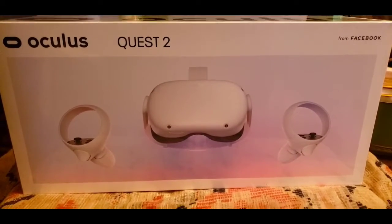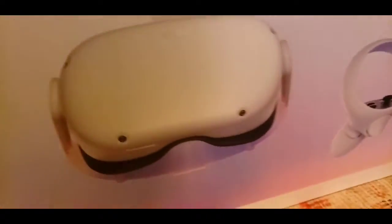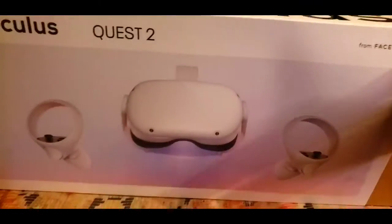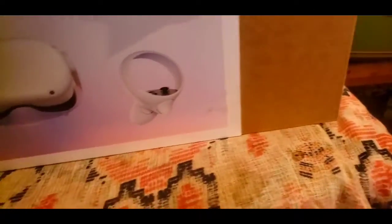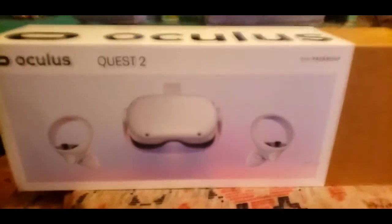The Oculus Quest 2 from Facebook unboxing video — I just took the plastic off. I was watching this new show called 'Evil' and there were a few scenes with a VR headset, similar to the Oculus, and that really piqued my interest about the possibilities of VR and augmented reality. I've heard about the HoloLens and I would love to test one of those.